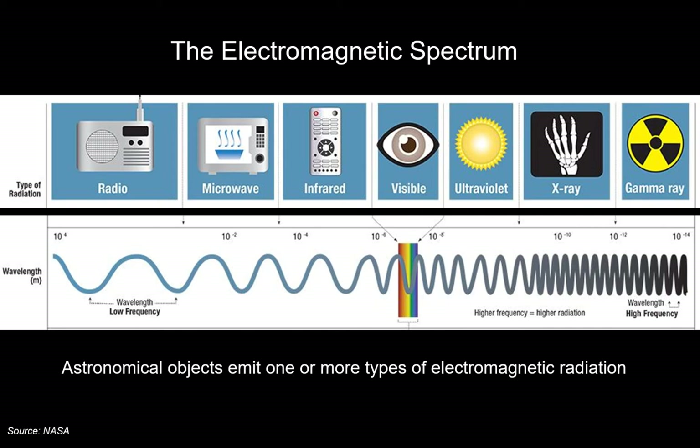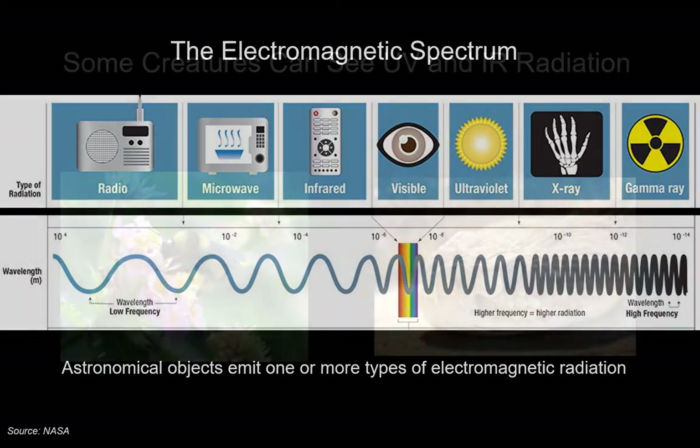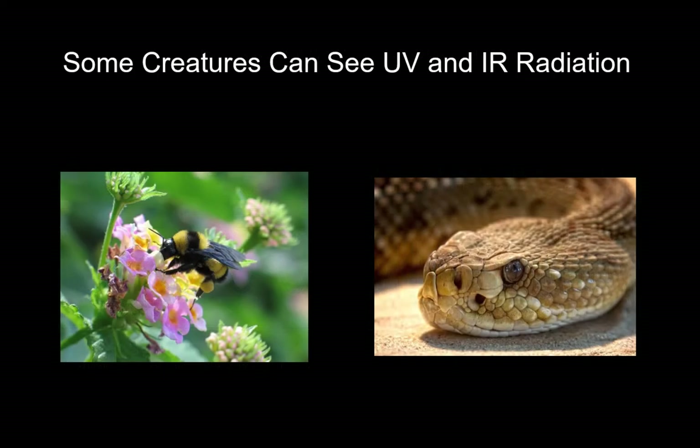Some creatures on Earth can see other kinds of electromagnetic radiation beyond visible light. Bees can see ultraviolet sunlight reflected on flowers, enabling them to find flowers to collect pollen. Snakes — pythons — can see infrared. Our bodies are hot and heat generates infrared, so snakes can see warm-blooded creatures like ourselves by detecting infrared radiation.